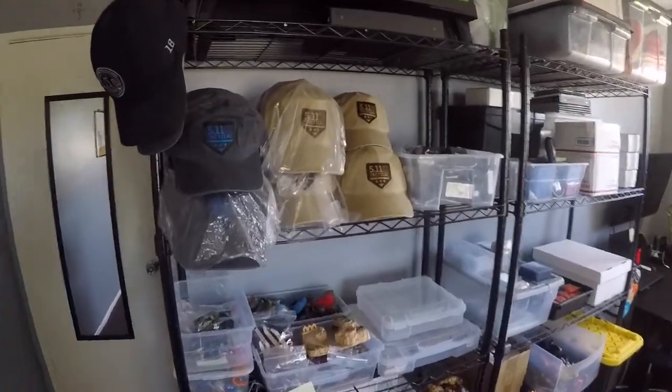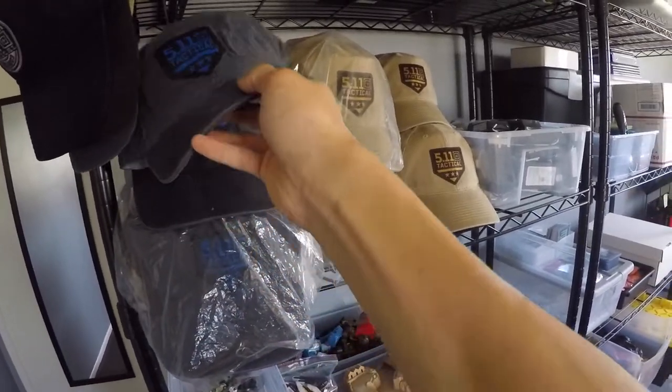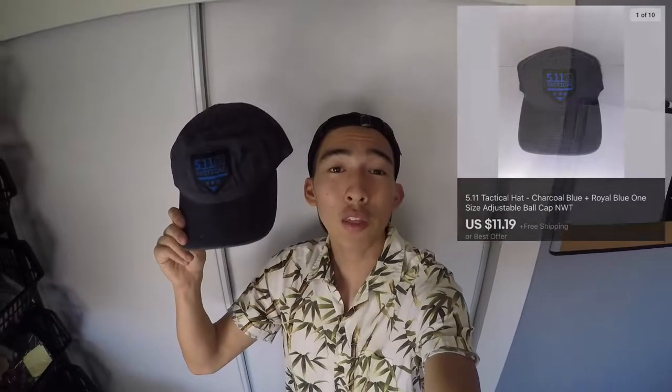Can you guys guess what we sold? Yep, another hat — this time a blue one. $0.23 cost, and this one was a best offer of $11.19, which really bothers me because it's not even a round number, but whatever. Money is money.